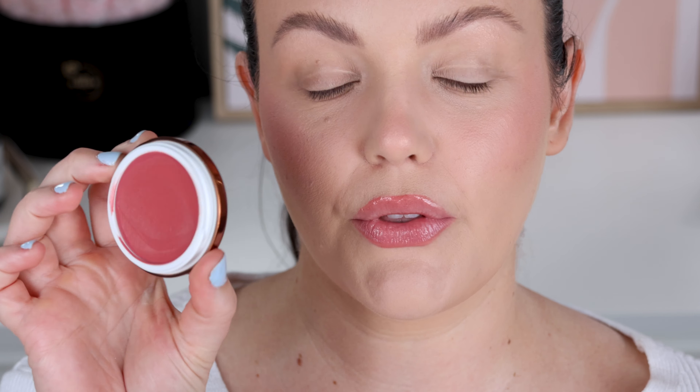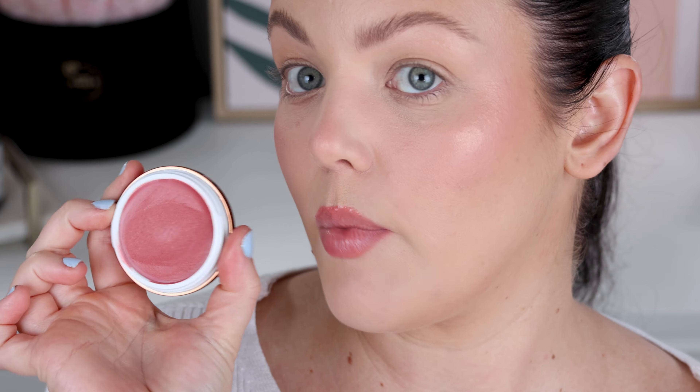My base makeup is finished. You didn't see my blush application because I'm also filming a quick review on the new Janessa Myrick's cream blurring balm blushes — it's like inception, a video inside a video. That's what's on my cheeks. After that, we are now going to get into the Forbidden Pink quad. Hallelujah! I love this.